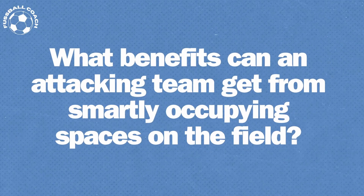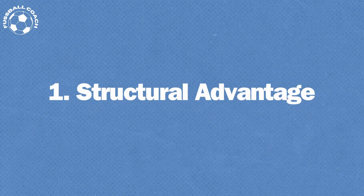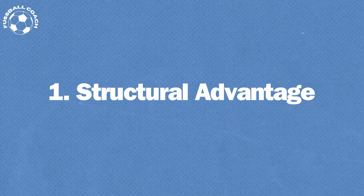What benefits can an attacking team get from smartly occupying spaces on the field? First: structural advantage. Our team is better organized by dividing the space effectively, giving us an edge over the opponent.